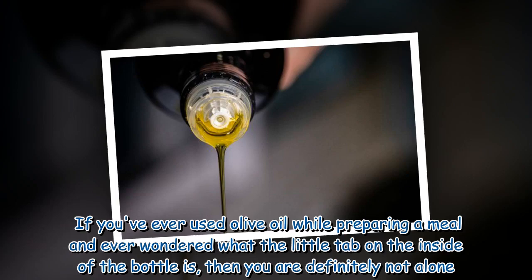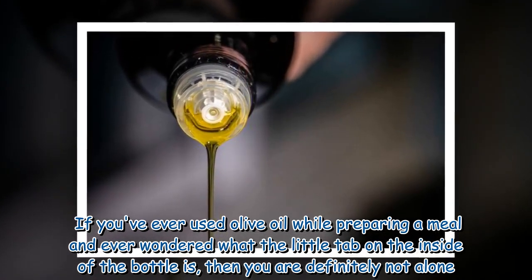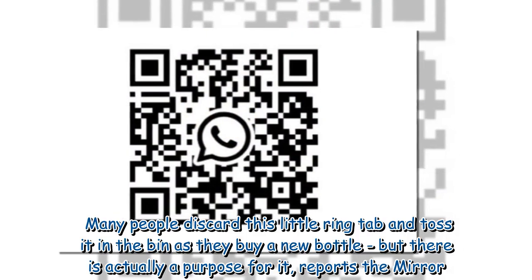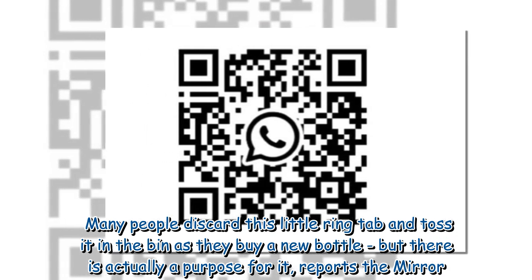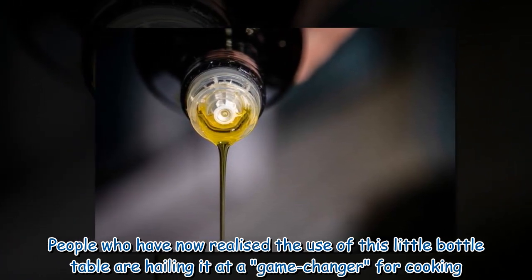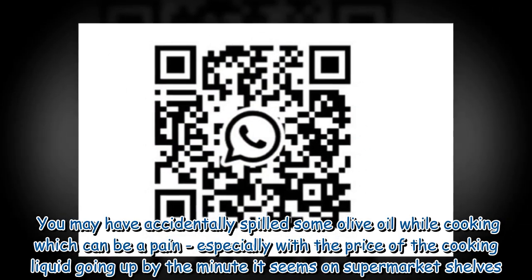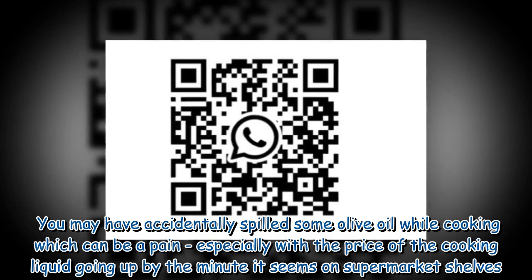If you've ever used olive oil while preparing a meal and wondered what the little tab on the inside of the bottle is, you are definitely not alone. Many people discard this little ring tab and toss it in the bin as they buy a new bottle, but there is actually a purpose for it. People who have realized the use of this little bottle tab are hailing it as a game changer for cooking — you may have accidentally spilled some olive oil while cooking, which can be a pain, especially with the price of the cooking liquid going up on supermarket shelves.